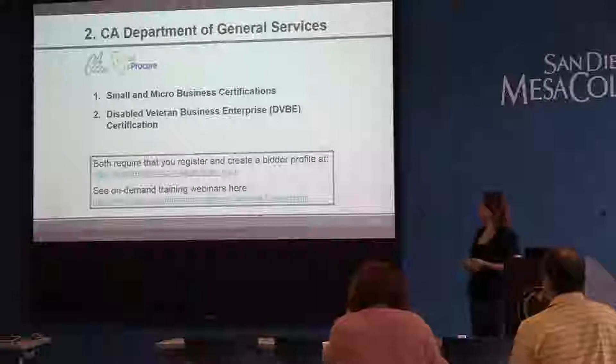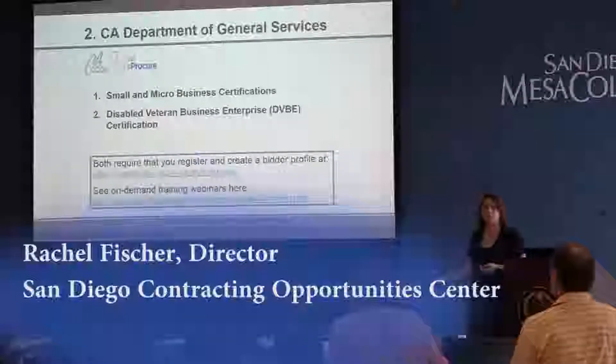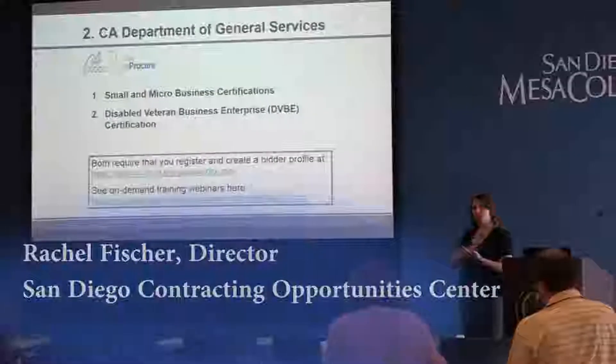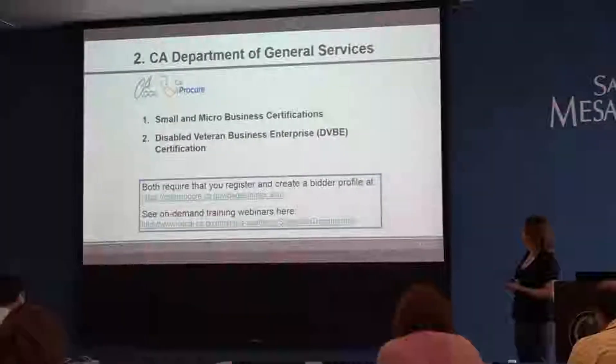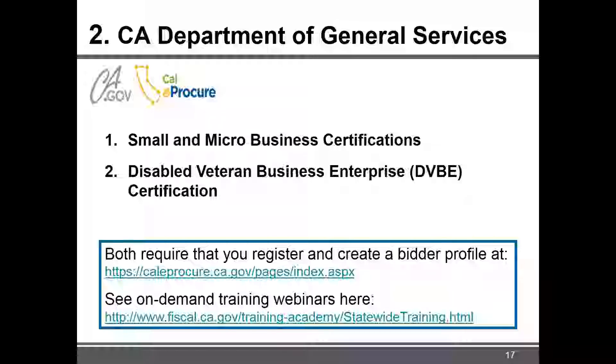The second agency we'll talk about is the State of California Department of General Services. They process the small business and micro business certifications, and also the Disabled Veteran Business Enterprise certification. Both of these require you to first register with the state, create a profile, and then access their certification module. It's all online and very smooth.